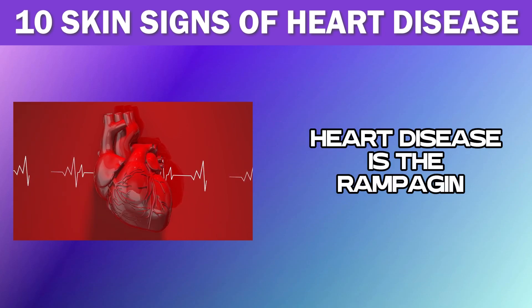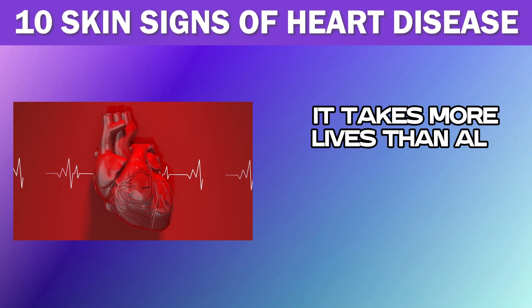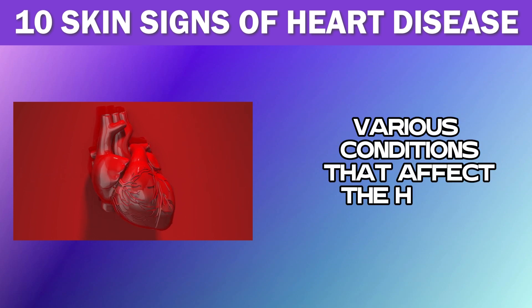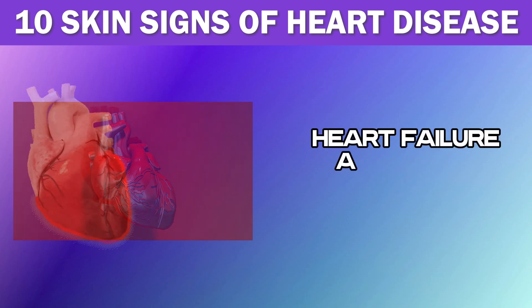Heart disease is the rampaging number one killer in the world. It takes more lives than all forms of cancer combined. It is a term used to describe various conditions that affect the heart, including coronary artery disease, heart failure, and heart attack.